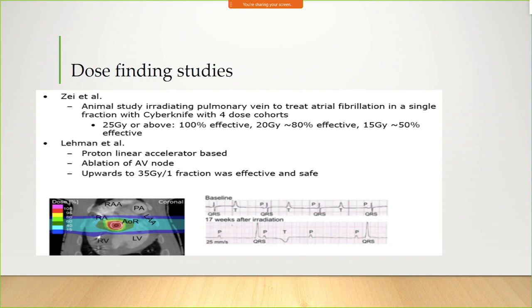Coming up with the dose for cardiac ablation started with animal models. The first was in canines, using CyberKnife on a different platform, trying to ablate atrial fibrillation by targeting the pulmonary vein. They found that anything above 25 gray in a single fraction was 100% effective; as the dose went down, it was less effective. That's where the dose came from for cardiac ablation.